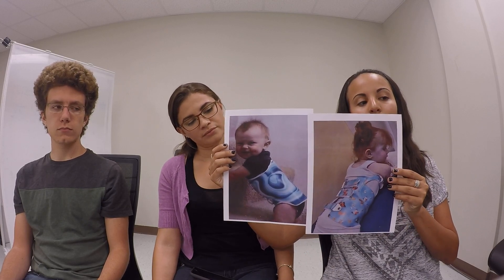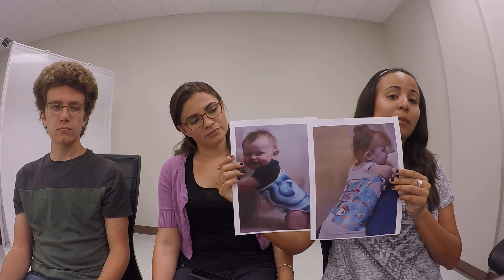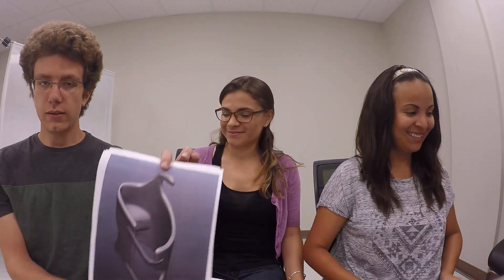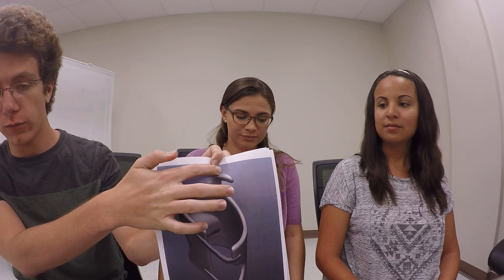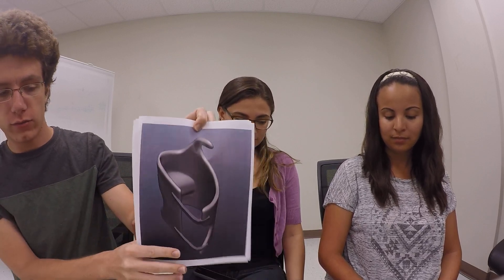Here are some images of how children will actually look with the brace — and they seem happy. Here's an image of our current model. As you can see, there is an indent to help with spine straightening, and this arm is to help with the posture of the patient, because if they're not standing straight, it won't help as much.